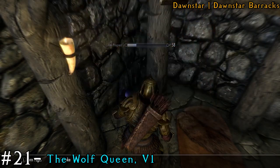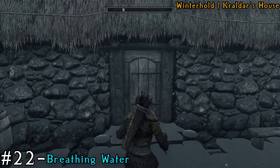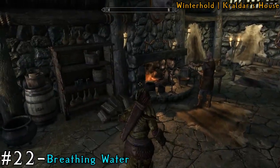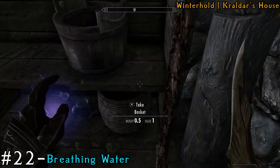Next we're going to the City of Winterhold, and we're going to Kraldar's house. This place is nice and small so it's very easy to get through. If you need to, you can lockpick your way in. Once you're inside, it's actually going to be inside a basket — it's very cleverly hidden.